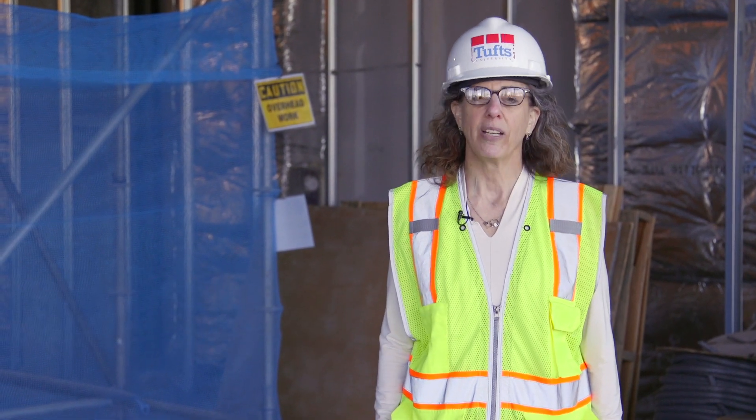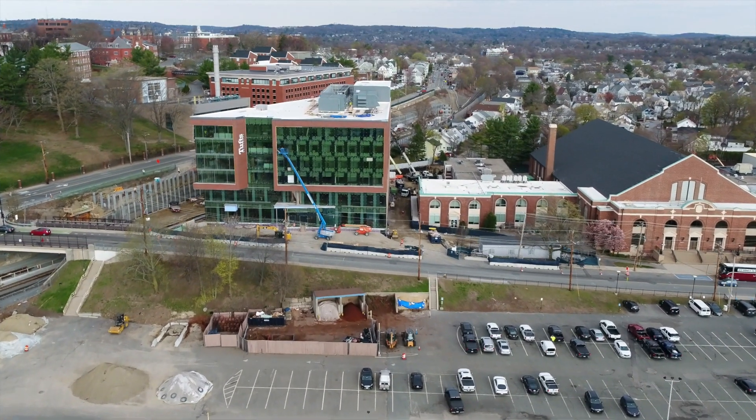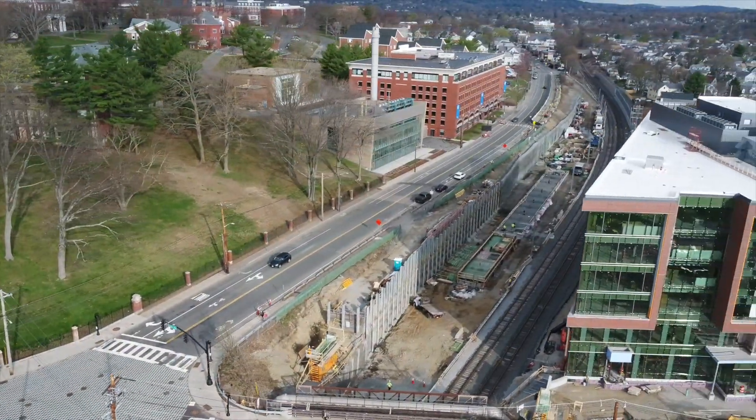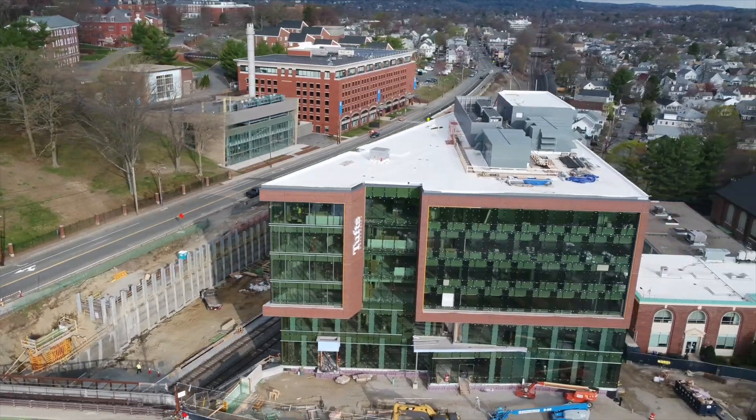Here we are at the new Joyce Cummings Center, currently under construction on the Tufts Medford Somerville campus. The Cummings Center is a seven-story academic building with 150,000 square feet of classrooms, computer labs, faculty offices, and many collaboration spaces.